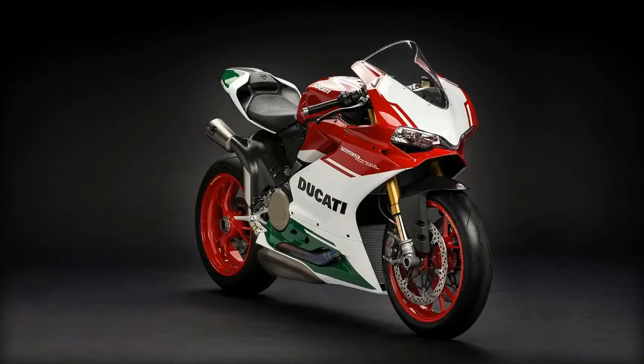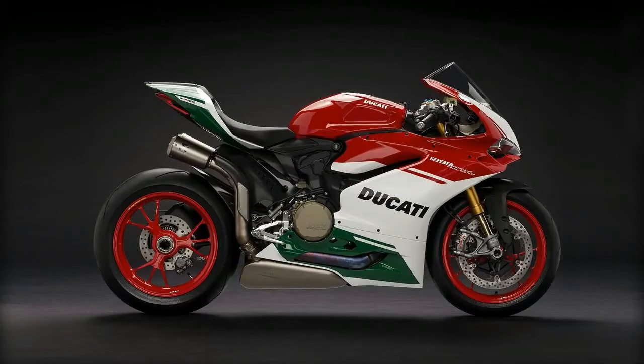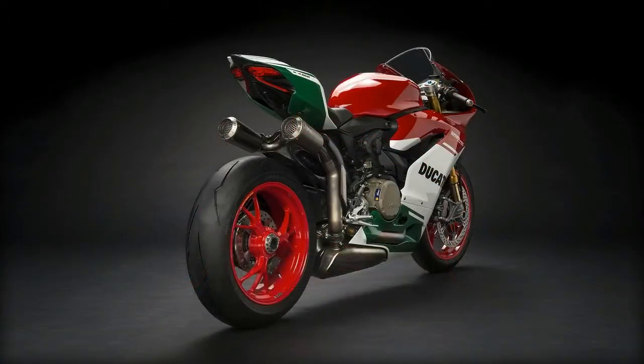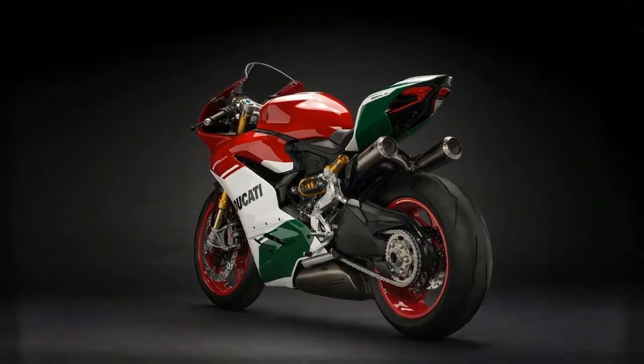The twin-cylinder from Borgo Panigale has always been a top performer of the Superbike Championship. The 1299 Panigale R Final Edition is produced in a numbered, unlimited series, and represents the perfect mix between high-performance engine and racing chassis.